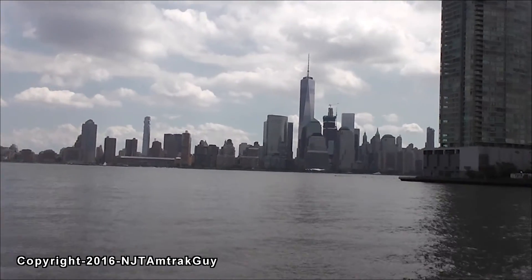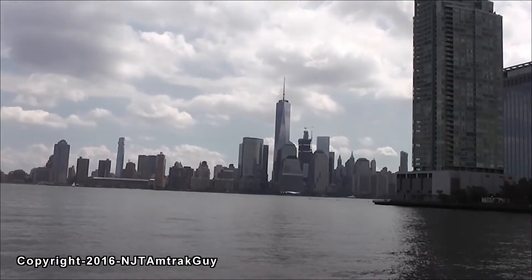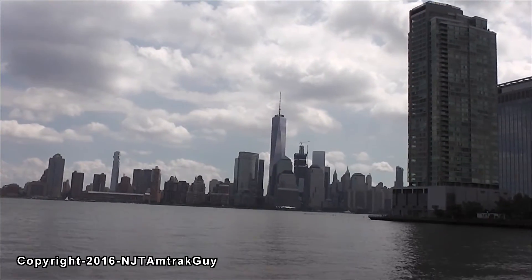Looks really nice. Very, very nice progress. Then of course you have the Freedom Tower and Tower 4 with it.